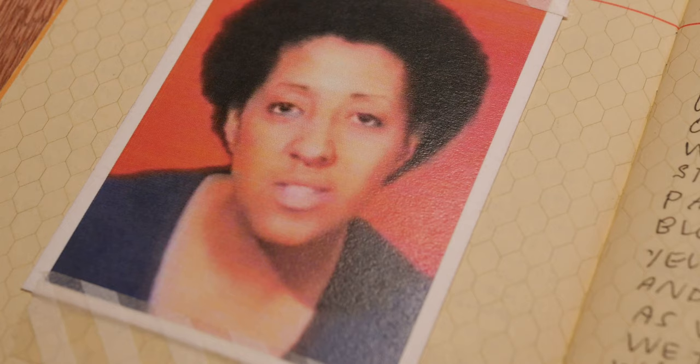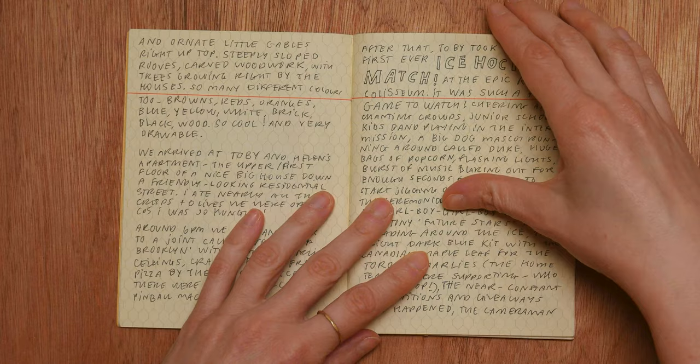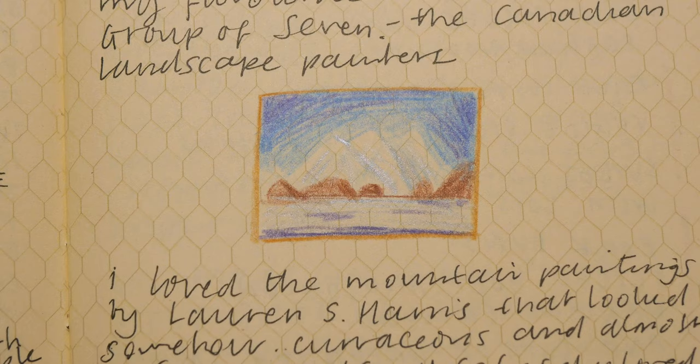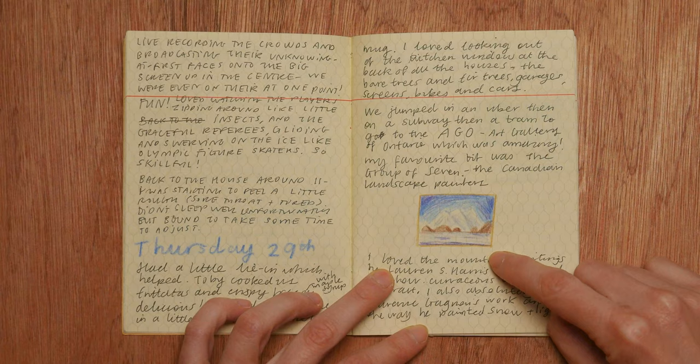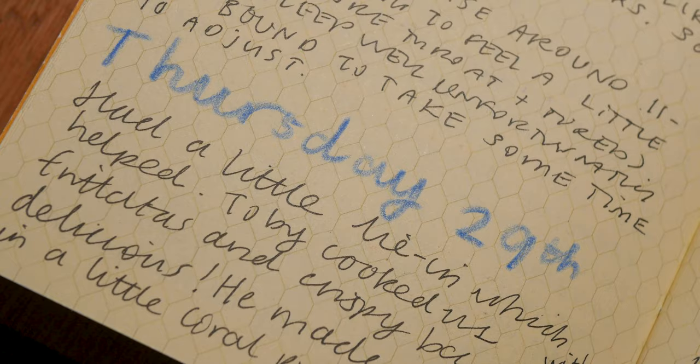Touchdown in Toronto. This is a photograph of Howardena Pindell — she's going to come up later on in the journal because we visited a show of her work. So yeah, this is just diary entry stuff. We went to an ice hockey game the first night we arrived. The next day we went to AGO, the Art Gallery of Ontario, which was amazing. My favourite part of the gallery was the room full of mountain paintings and the work of the Group of Seven, the Canadian landscape painters. I took some photos of some of the work and did a mini version of it here in coloured pencil.